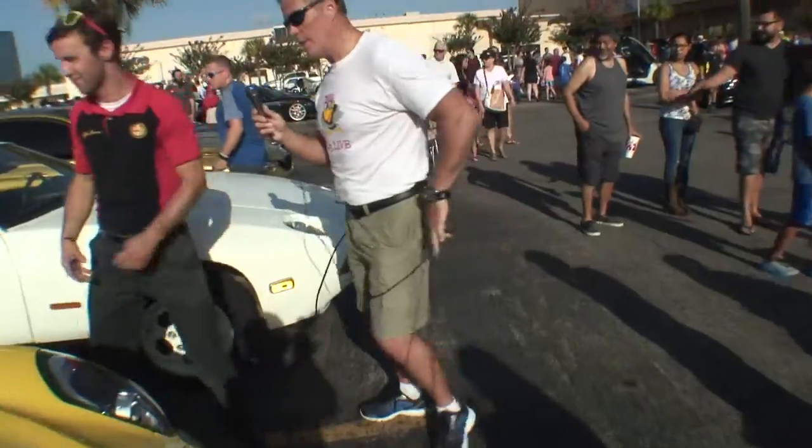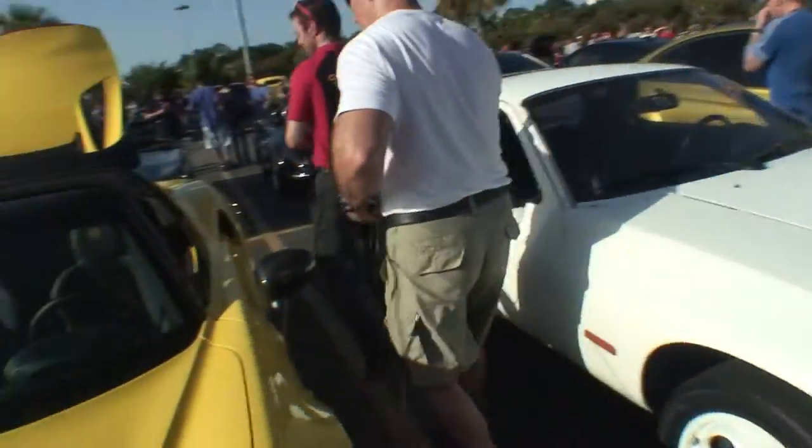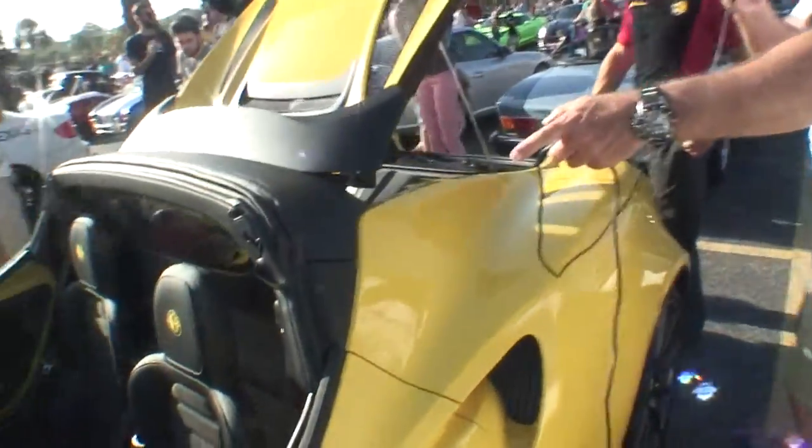Let's walk around here. Let's look at the engine. Now take a look at the interior here.